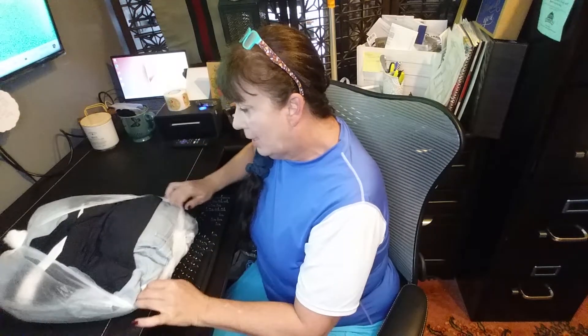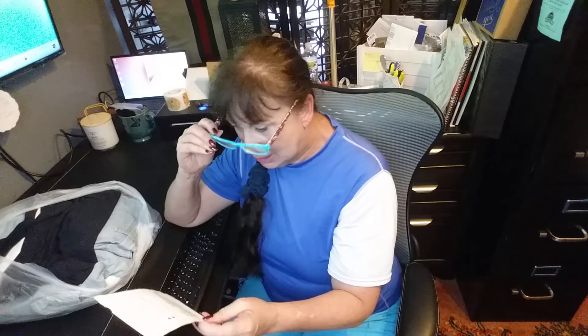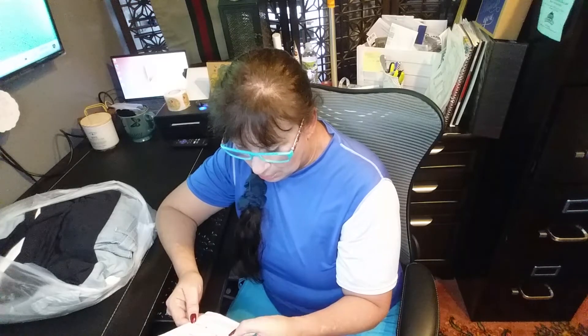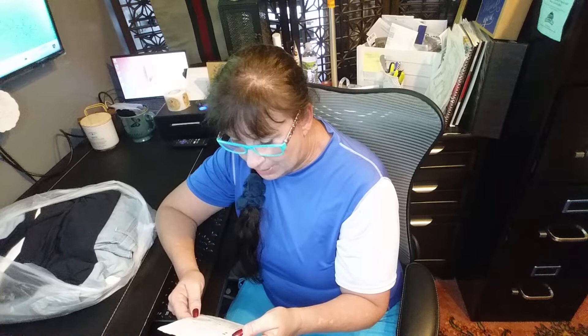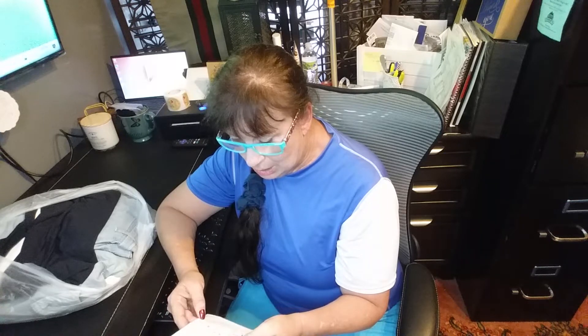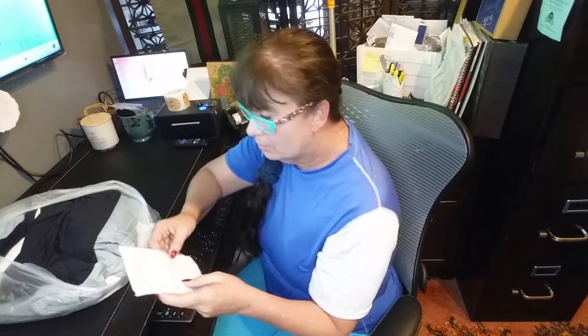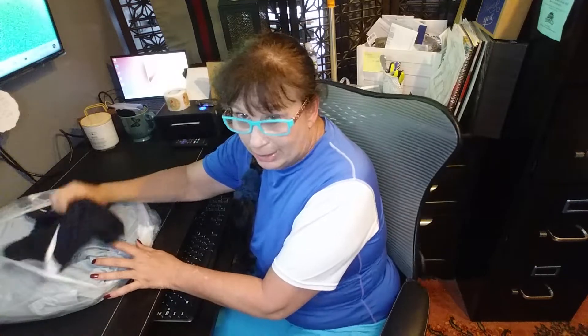This looks like a small bag. How many items did I get? One, two, three, four. It says I got five items and they equaled an MSRP of $1,223. So, five items.